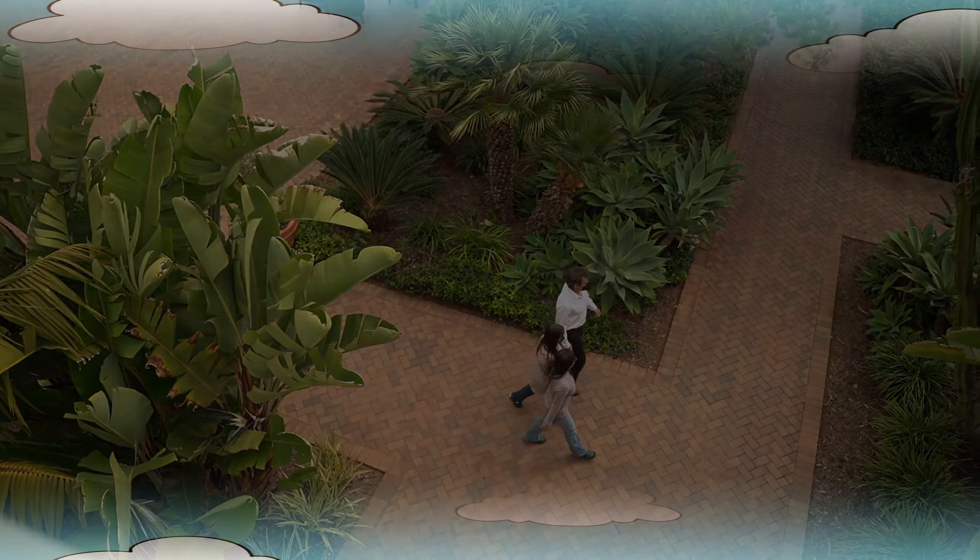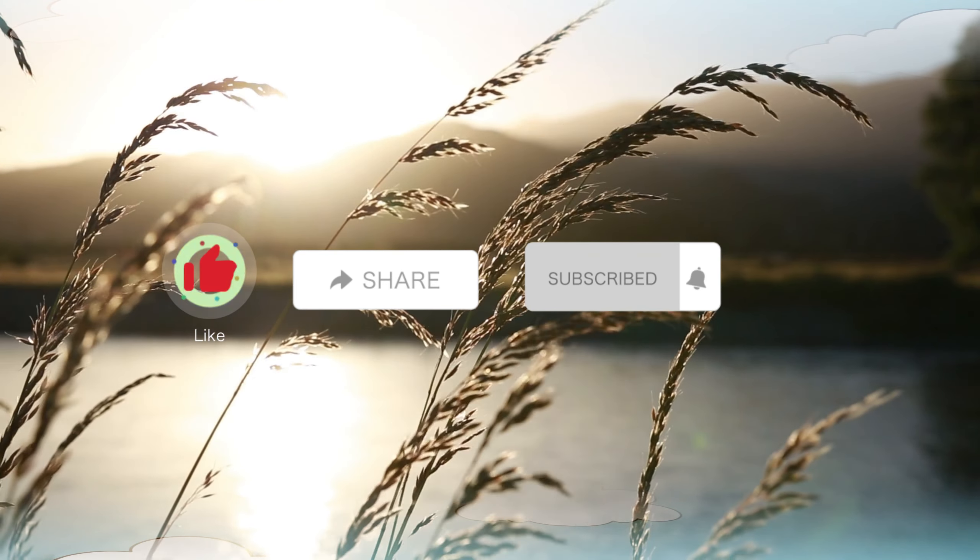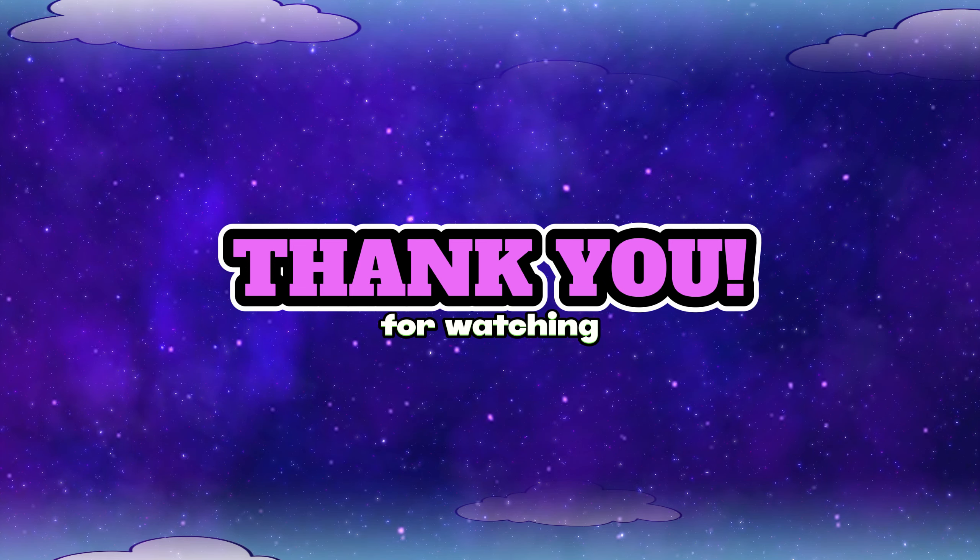If you found this video valuable, please like, share, and subscribe for more evidence-based health content. Thank you for watching, and we'll see you in our next informative video.